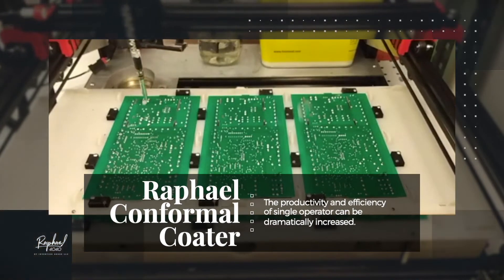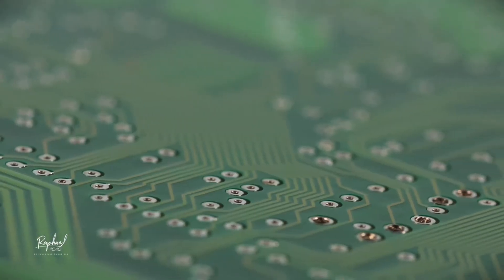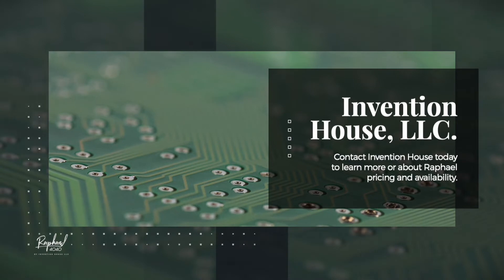Raphael dramatically increases the efficiency and output of PCB coating operations. We invite you to contact Invention House today for Raphael product information, pricing, and availability.